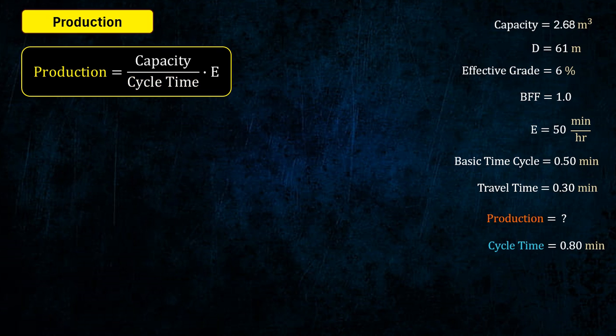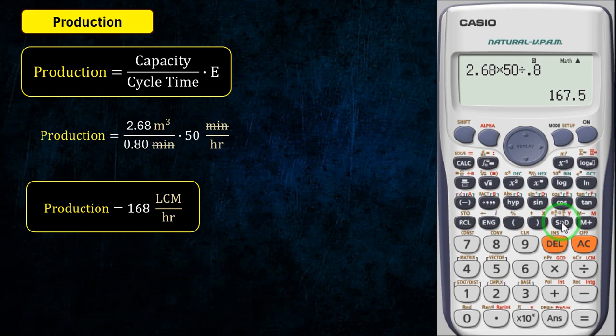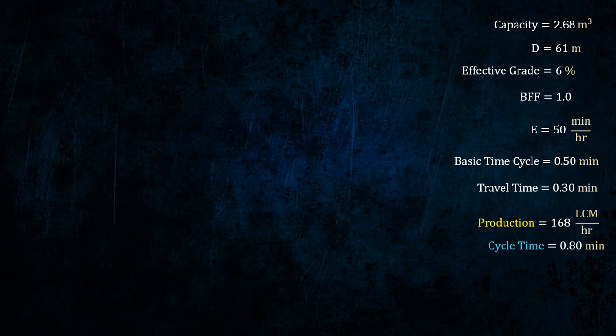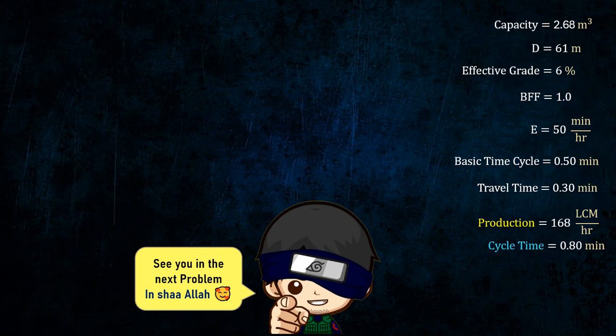Referring to tables and figures: 3.15F, 3.18F, and 3.19FA.